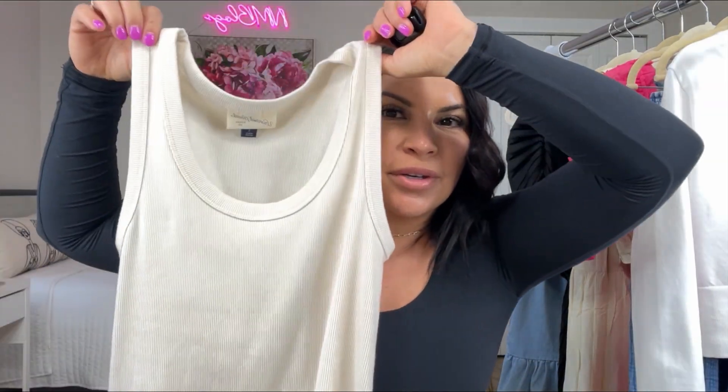I love the midi length because at 5'3, maxi dresses can make me look shorter. I do have maxi dresses, but I pair them with wedges for extra height. I really enjoy a good midi dress, and this one is a tank shirt midi dress. It's ribbed and so comfortable. I normally have to size down because it stretches out throughout the day — I like it fitted at the top and a little loose around the hip area. I just love t-shirt dresses like this.